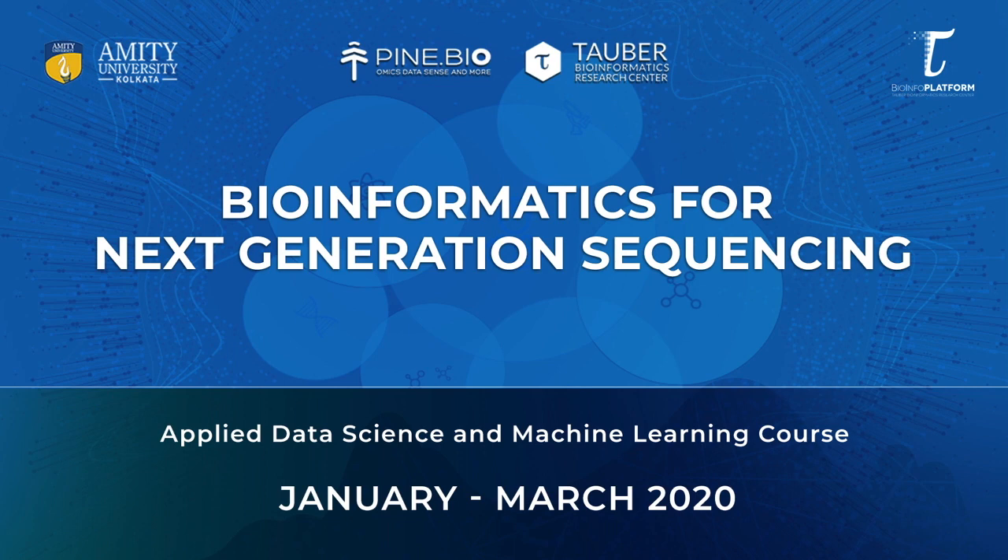This program will start in January 2020 and will be focused on data science skills and machine learning methods in application to the analysis of next generation sequencing data. In this three-month course, we will discuss various aspects of NGS data generation and how the field of bioinformatics has evolved to handle such big biomedical data.